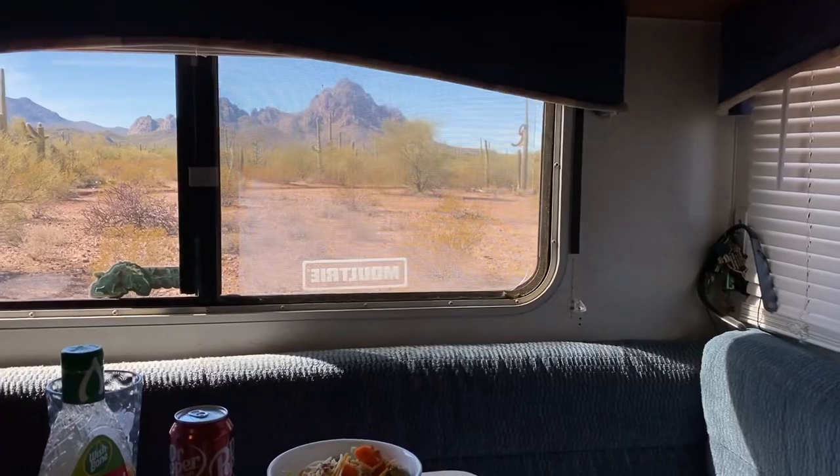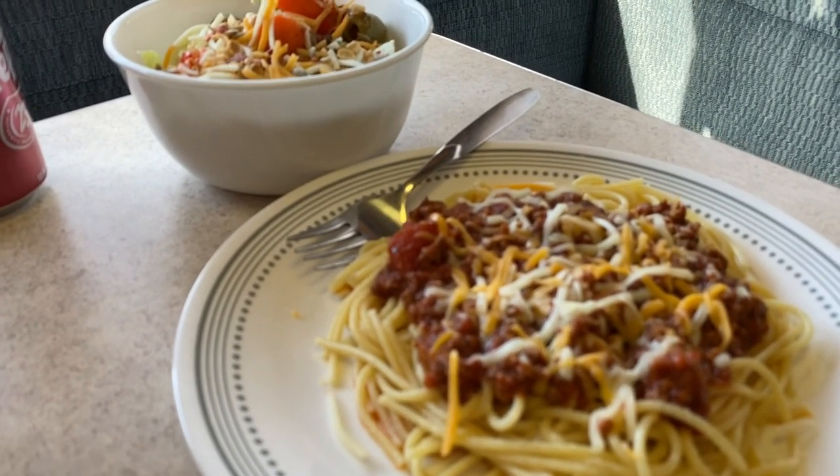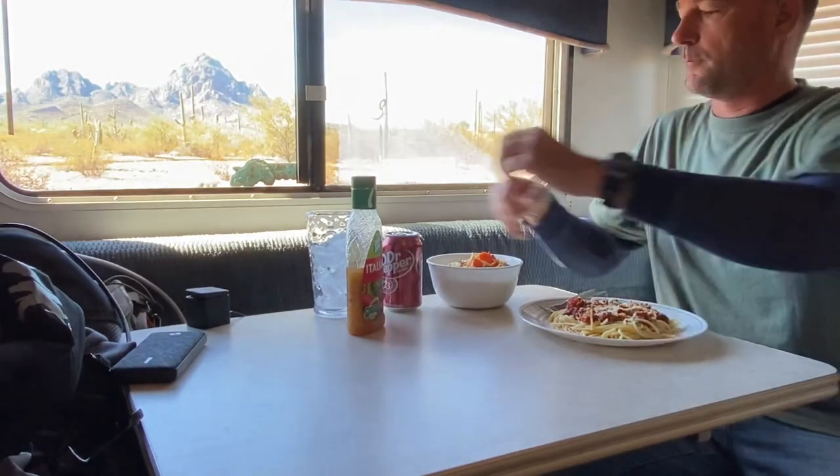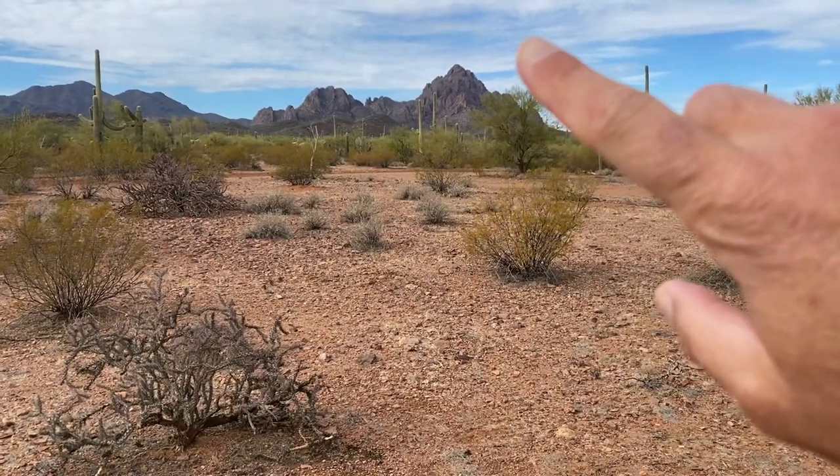I do like sitting in my dinette and being able to look out the window, checking out what's going on outside — especially this beautiful area right here. Look at those mountains right there. Right there's Wolcock Peak and right there's Ragged Top Peak.